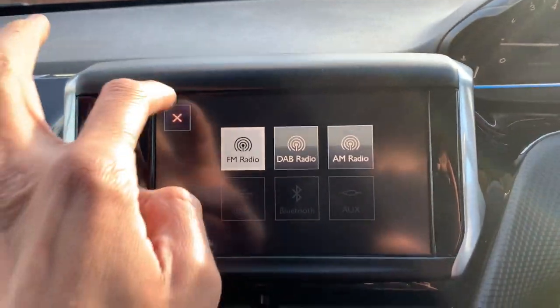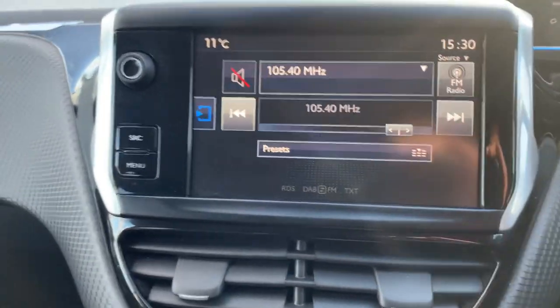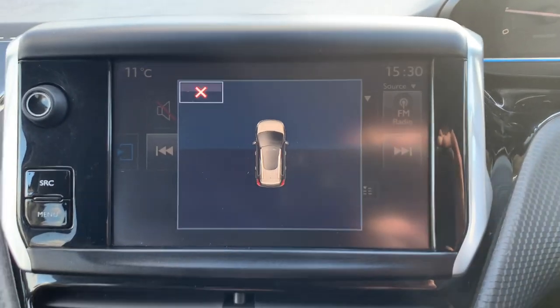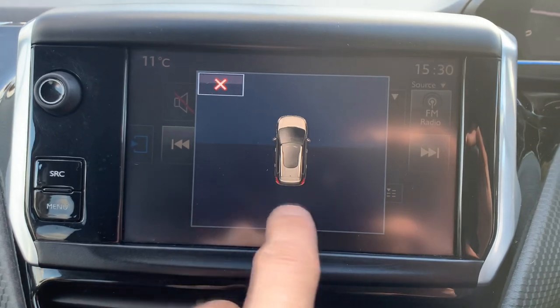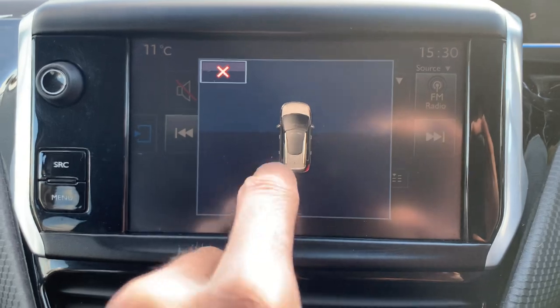Digital radio as well as FM and AM. Put the car into reverse and it will bring up a little graph showing how close you are to any objects, which will come up as little bars.